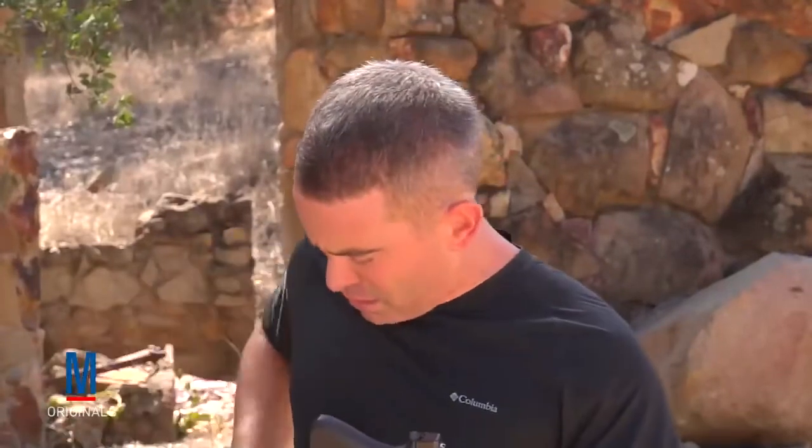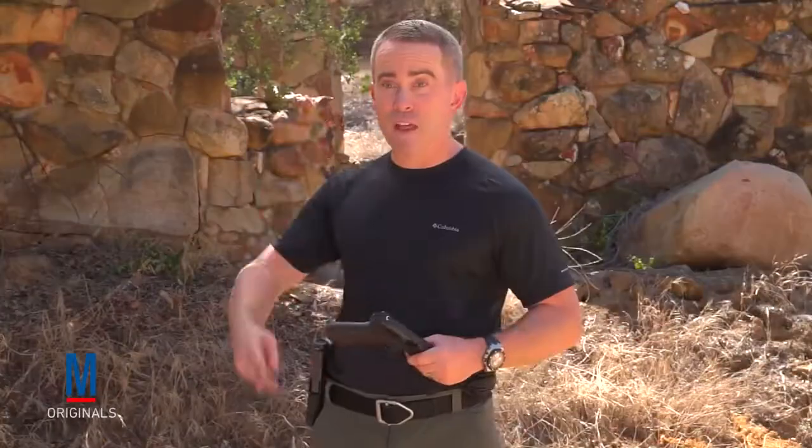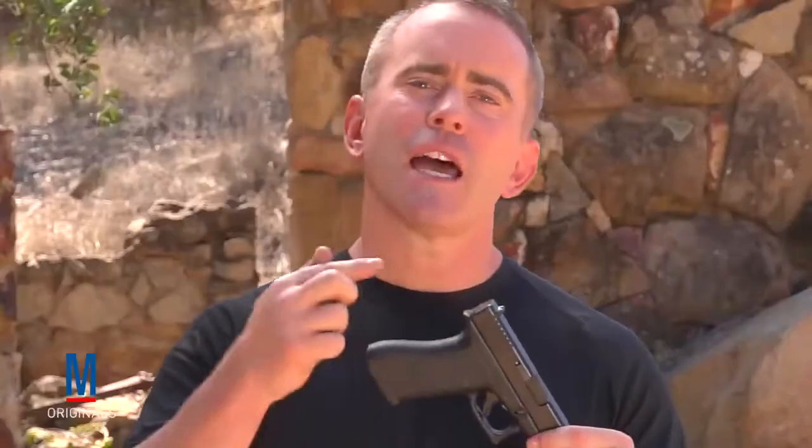Wait a minute — Glocks don't have safeties. Well, yes they do. They have three: a trigger safety, and two internal safeties — a firing pin safety and a drop safety.